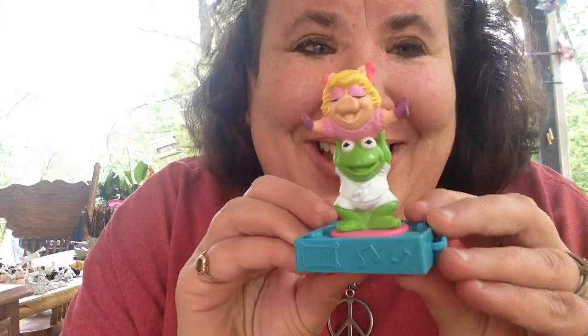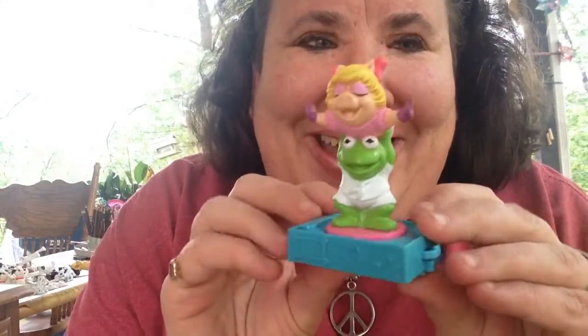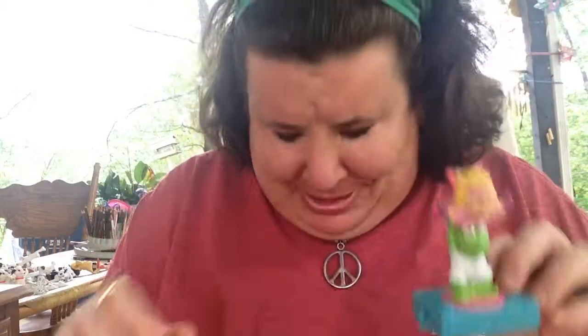This is super cute too — Piggy and Kermit! That's one of my favorite Saturday morning cartoons — Muppet Babies.